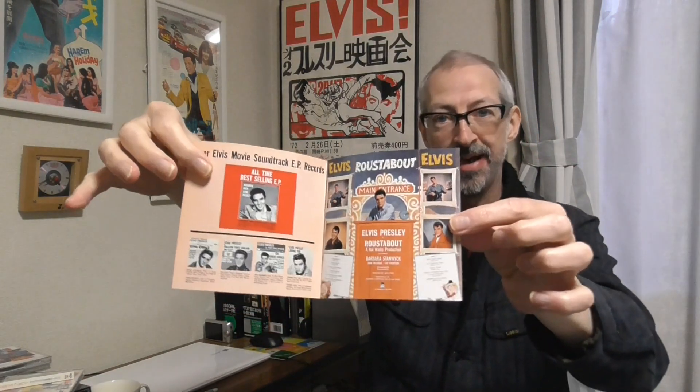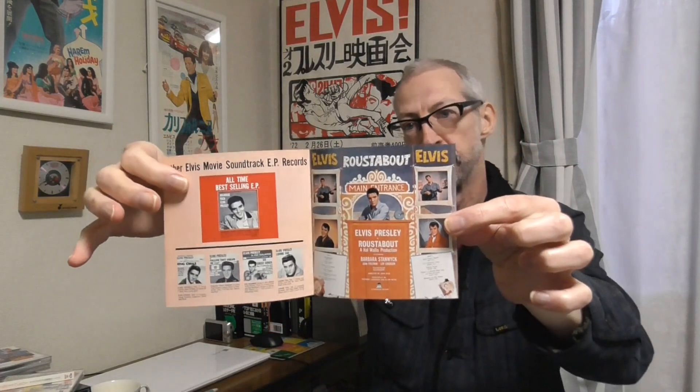There was something else which was very unusual for the Japanese double feature CD: you've got an extra insert just like this one here. On this side you have the Viva Las Vegas EP artwork, and on the back side you have the Roustabout album artwork. And this actually opens up.